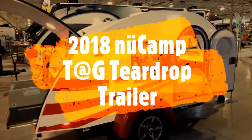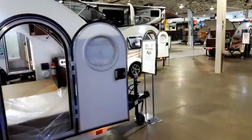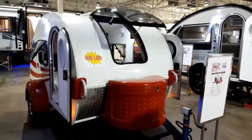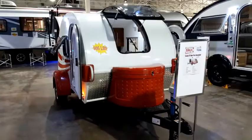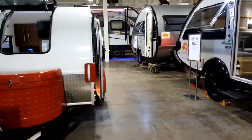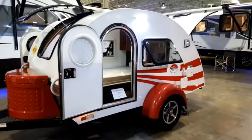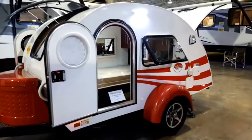I'll do a quick walk around here — one of the tags that we brought in. This is a 2018 nüCamp Tag trailer. Just about everything you can put on a trailer at all: front opening windows, side opening windows, screen, blackout shades — all the standard tag equipment. All our trailers come with the battery, propane, all the PDI, the freight, and the pricing already included.